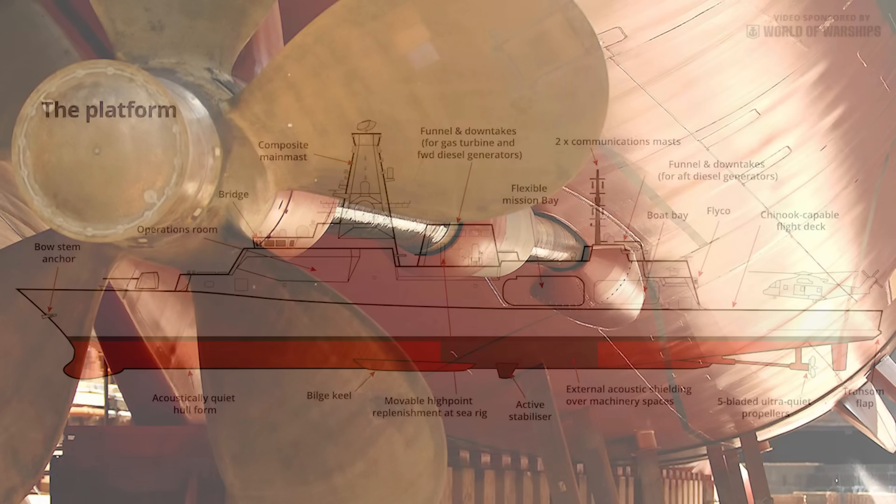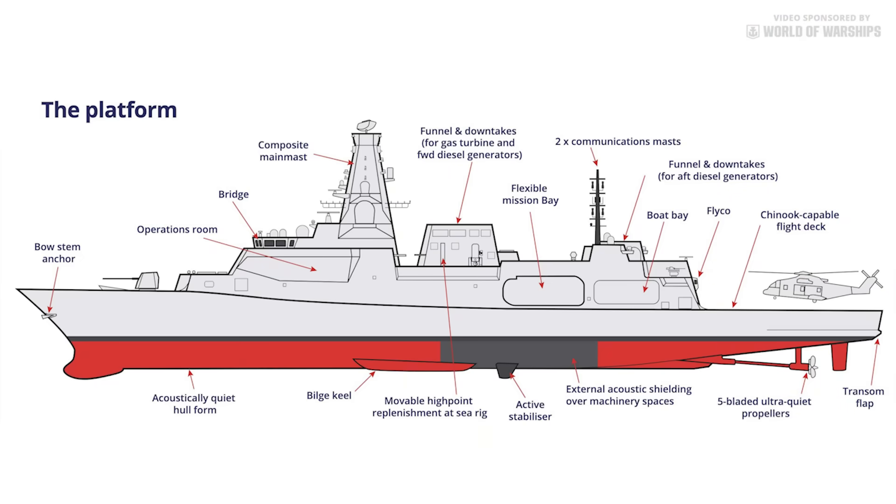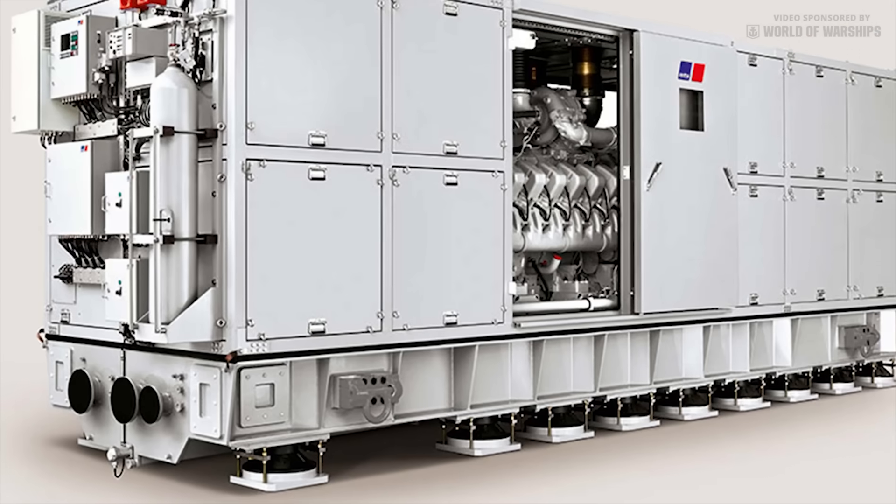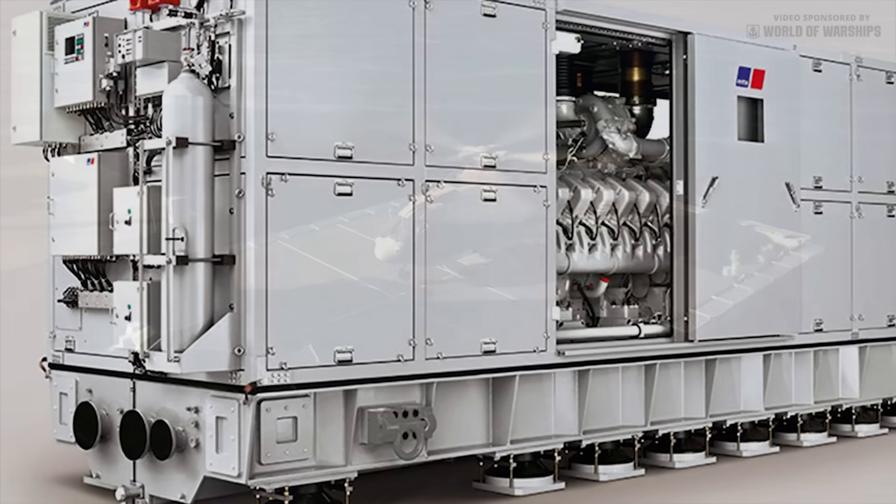Their hull form and propulsion system have a low acoustic signature to avoid interfering with passive sonar, which also makes it harder for submarines to detect the ship. The propulsion systems are very different but retain the ability to sprint and drift, with gas turbines engaged to enable high speeds and ultra-quiet diesel-electric drive for low speeds and economical cruising.